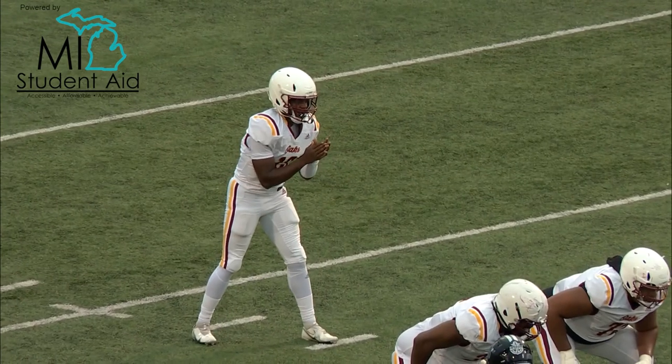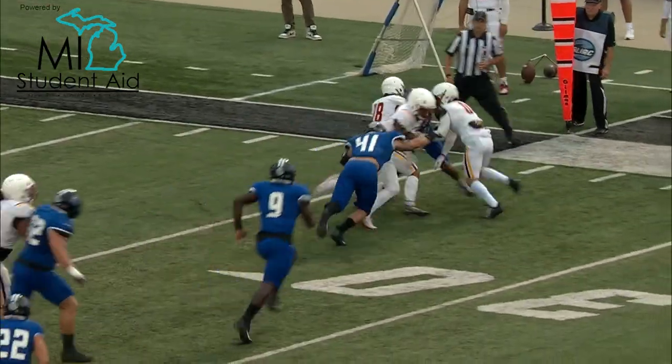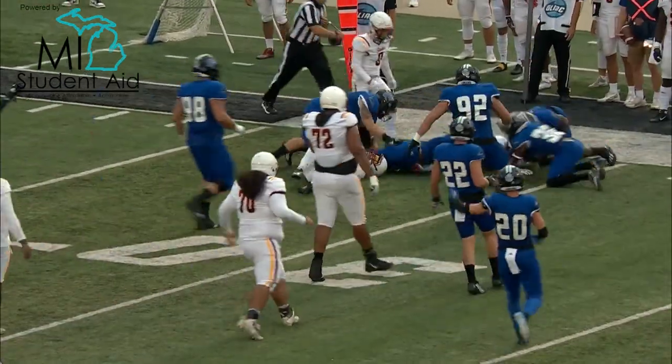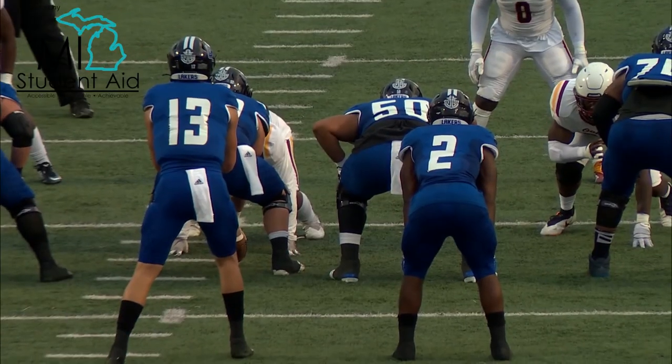Grand Valley jumped across but nobody touched anyone, so play on. This is a ball thrown by the backup quarterback, and then a fumble after the reception. Grand Valley's got it down close to the 15.